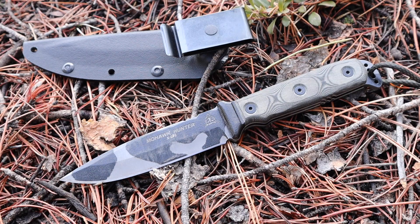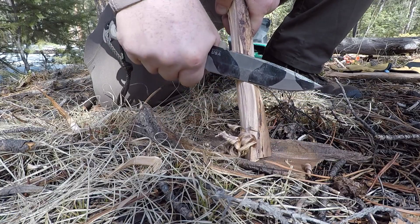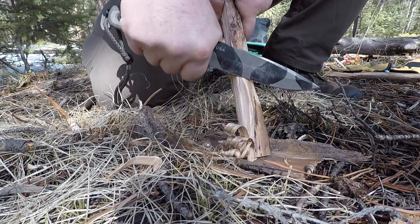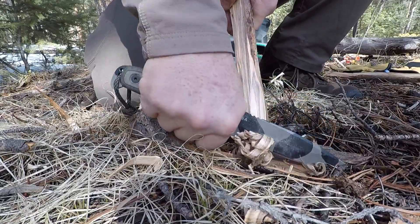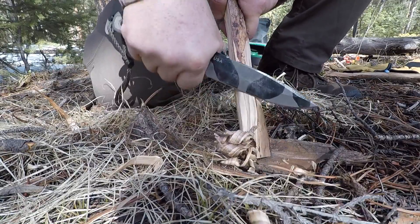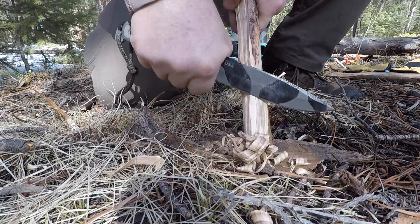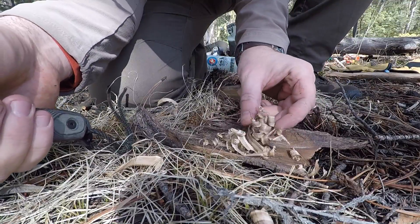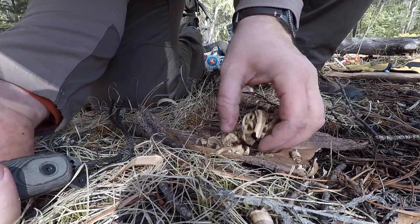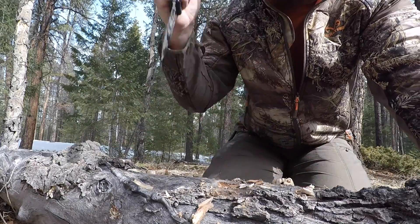We're going to kick things off with a knife I've been really enjoying all year — the TOPS Knives Mohawk Hunter. I tested it at the beginning of the year and have used it regularly throughout because of its versatility. It's a great field knife, meaning it's not purely a bushcraft-style knife and not a full-on tactical marine knife — it can handle both scenarios well, blending the two.